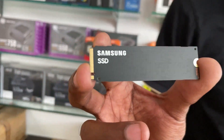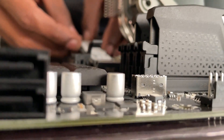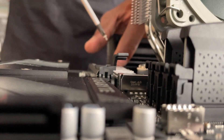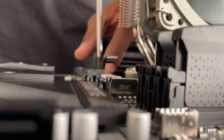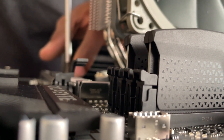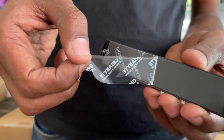Storage: Samsung 990 NVMe SSD. Samsung is an excellent and reliable SSD brand. The Gen4 version offers double the speed compared to the Gen3 version. With a Gen4 SSD, the PC user interface will be more responsive.